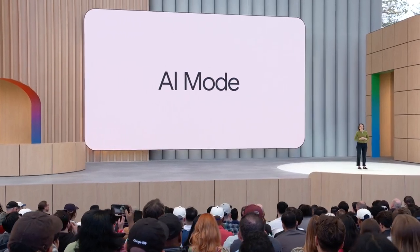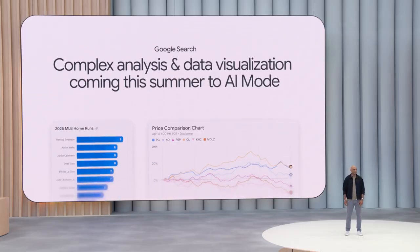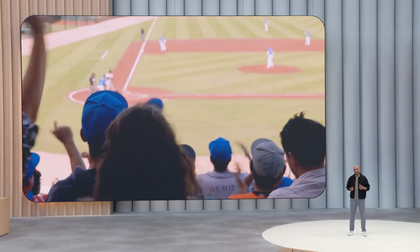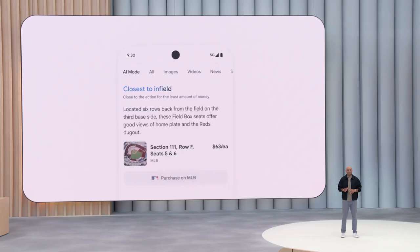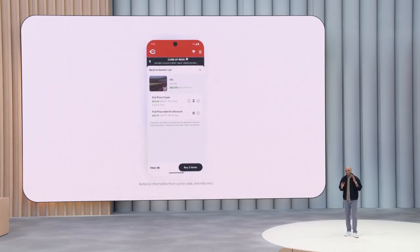AI mode has search transformed with Gemini 2.5 at its core. It's like having my very own sports analyst right in search. Search figured out that the best way to present this information is a graph, and it created it. Complex analysis and data visualization is coming this summer for sports and financial questions. Using your camera, Search can see what you see and give you helpful information in real time. We're bringing Project Mariner's agentic capabilities into AI mode — Search can take work off my plate while still under my control, helping me skip steps and linking me right to finish checking out. Tickets secured.